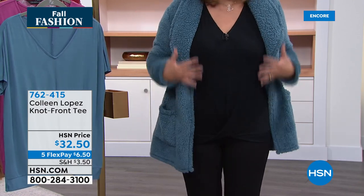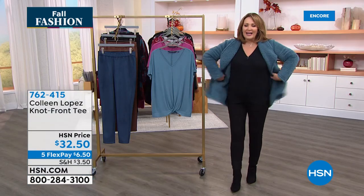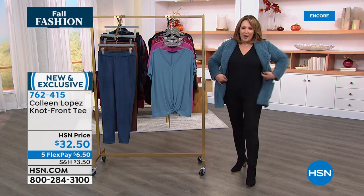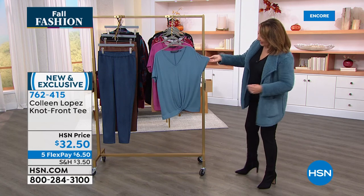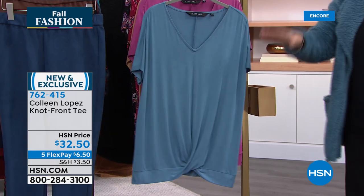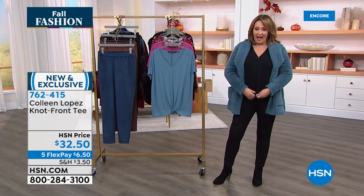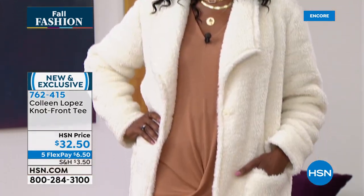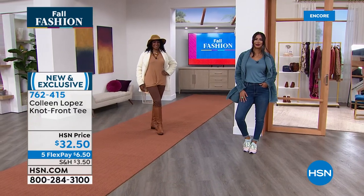It's called a tunic tee — tunic length with a little knot detail right here, but it's longer so you get more coverage, which I love. It looks so good under cardigans, under jackets, under all your different toppers because it's a little longer. It's fabulous with leggings, jeggings, great with any jeans. I like that it's longer — it fits great, has a little V-neck, has the perfect little sleeve — almost a slight dolman sleeve, not tight on the arm, so it's super comfy.